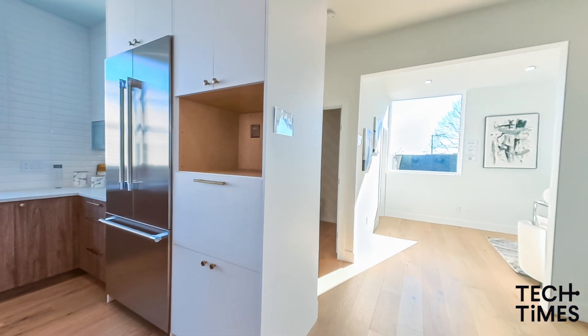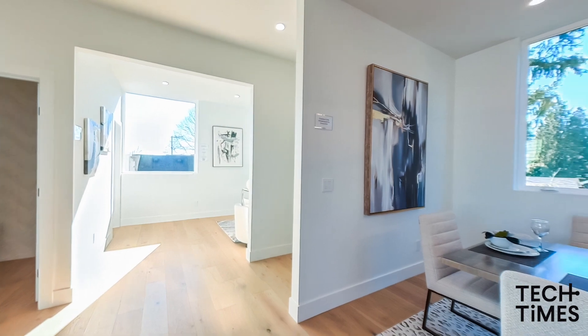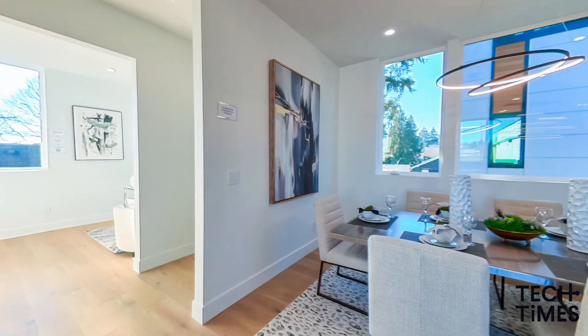The 5.5k image size captures smoother images, while there's also an 11k option for high-resolution indoor photography.